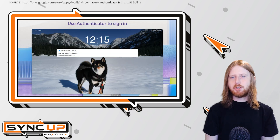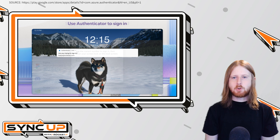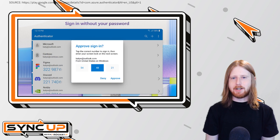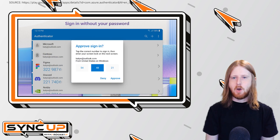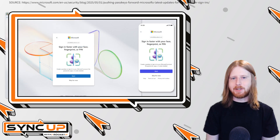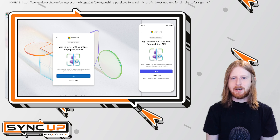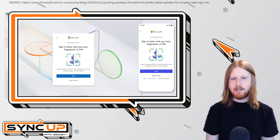That said, it's crucial to note that Microsoft Authenticator itself isn't going away. The app's core features, including two-factor authentication and support for passkeys, will continue to work just as they do now. Passkeys are a newer, more secure way to sign into accounts without traditional passwords, and those using passkeys through Authenticator will not be affected by this change.